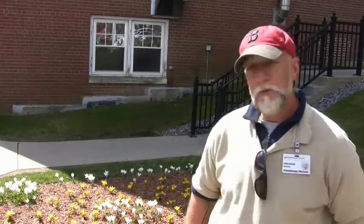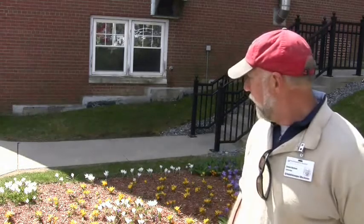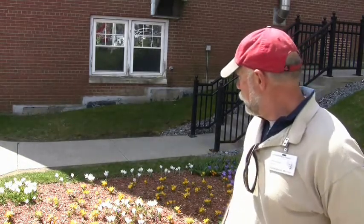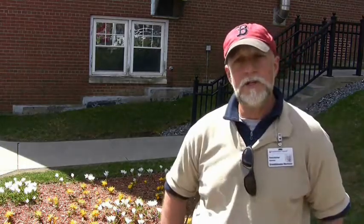And behind me you might see what I created — sort of like a baseball field. White lines coming through here. Pitcher's mound and the home base, as you can see, is in white.